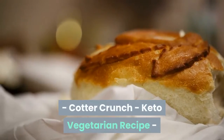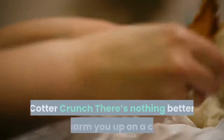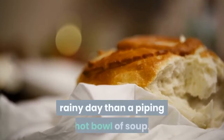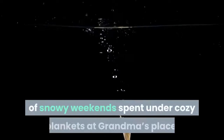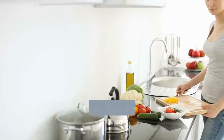Curried cauliflower rice kale soup — from Cotter Crunch. There's nothing better to warm you up on a cold, rainy day than a piping hot bowl of soup. This is a hearty, bold broth full of flavor that's guaranteed to bring back memories of snowy weekends spent under cozy blankets at grandma's place.